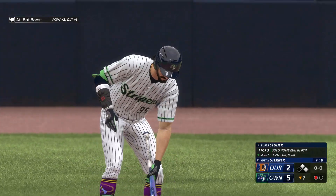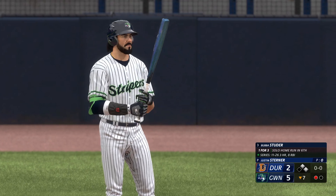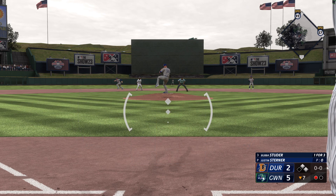Bubba Studer, the next to hit. He's already homered in this game. He's been such a good hitter with runners in scoring position — some guys just take it to another level. For him right now at the plate, it's like everyone else is in slow motion and he's in full speed.